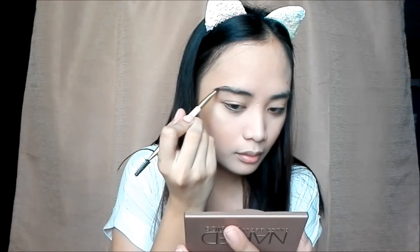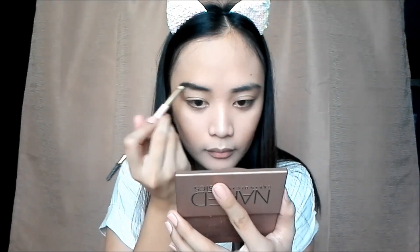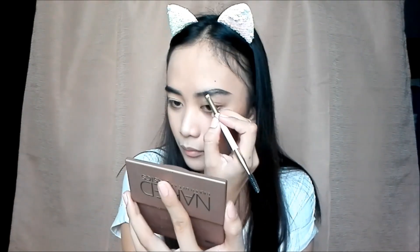Now let's proceed to our eyebrows. For eyebrows, I'll be using the same Naked palette. Since I have black hair, I'll use the darkest eyeshadow — the shade Crave — to do my brows. Then I'll apply the Avon Simply Pretty clear brow gel to make the eyebrows last longer.